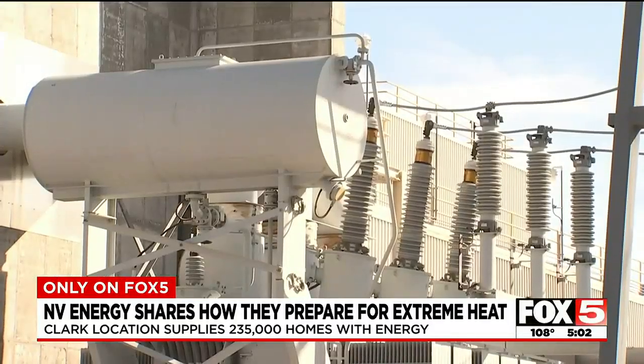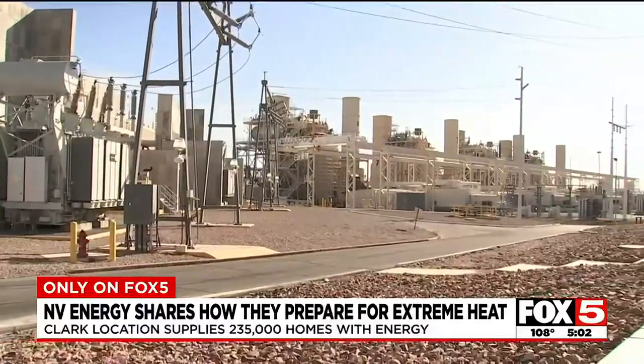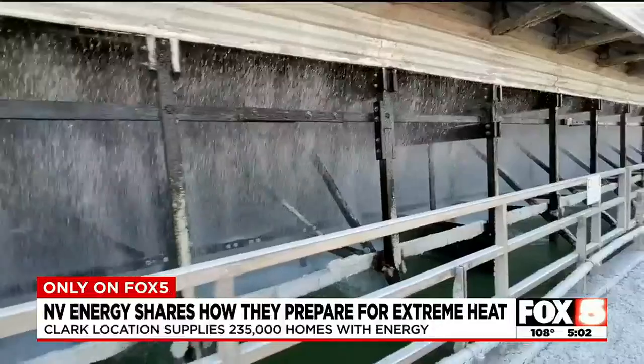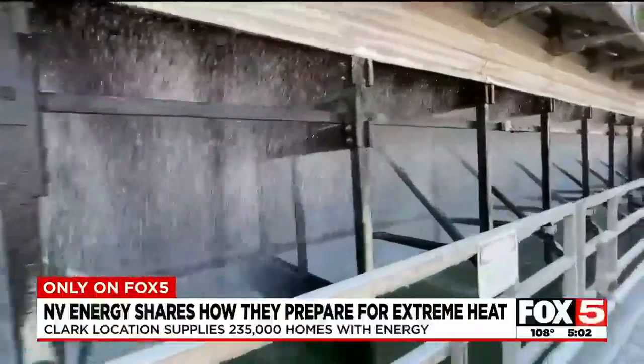They also use what are called combined cycling units, which are like generators. The combined cycle part of that — we capture the steam and make steam to turn steam turbines.